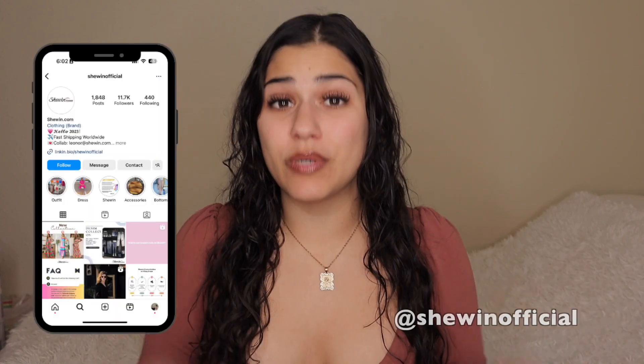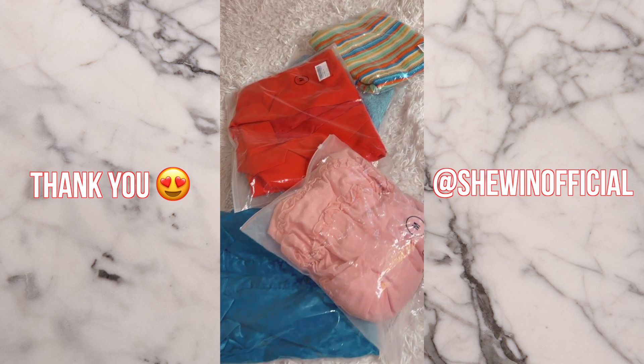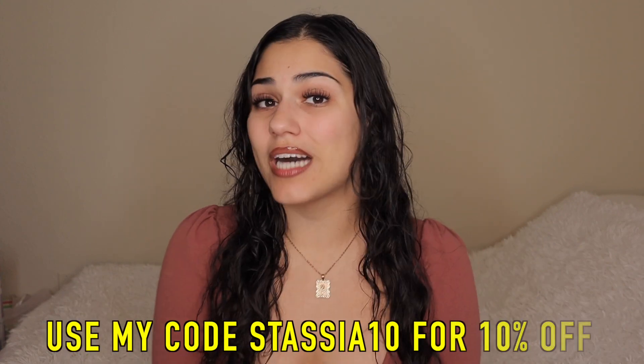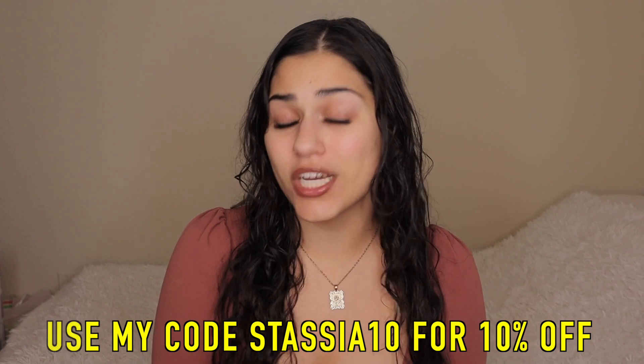Hey boss babes, welcome back to my channel! In today's video I'm going to be revealing one of my favorite overseas wholesalers that I just found out about recently. Before we get started I want to thank Xiwen for sponsoring this video — they sent me a whole bunch of clothes that we're going to be trying on. If you're interested in purchasing any of their wholesale items, you can get 10% off by using my code down below.